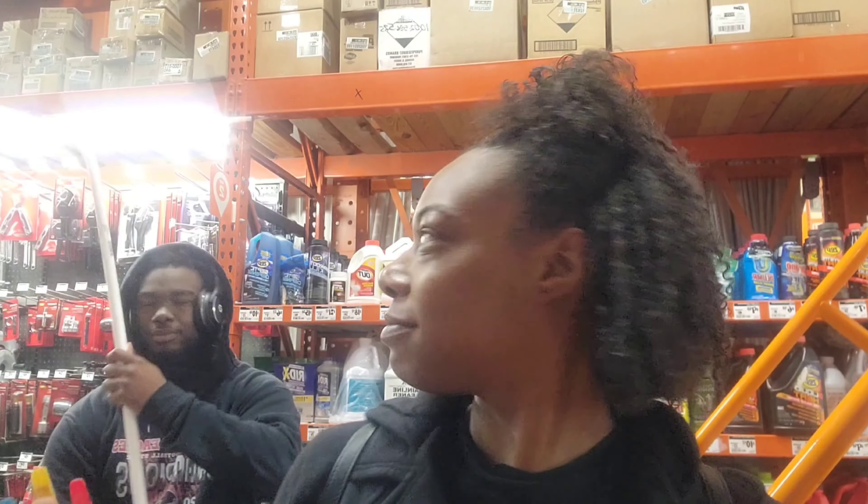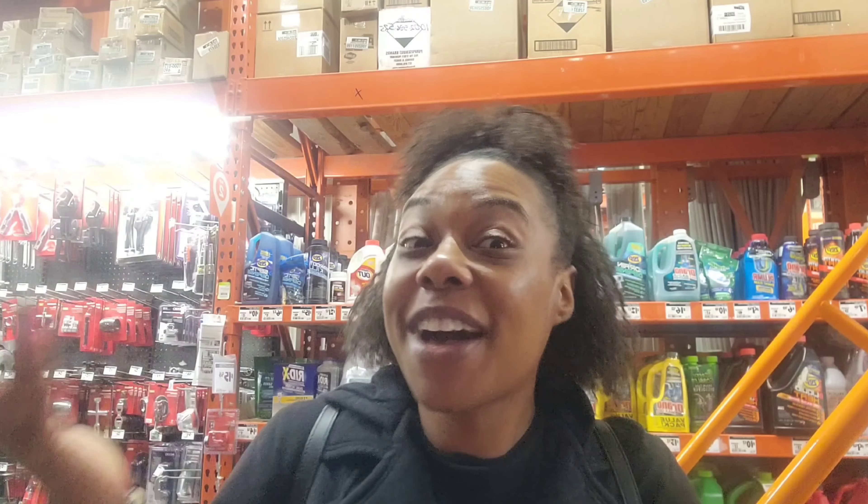Hey everybody, and welcome to another episode of Through the Fire!